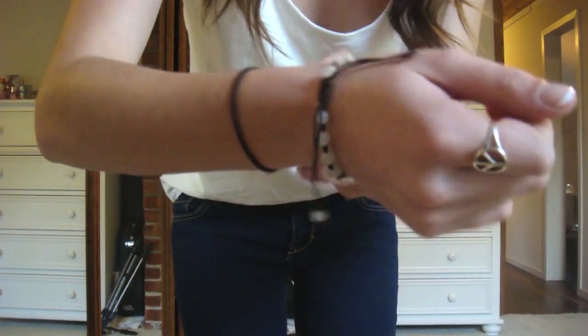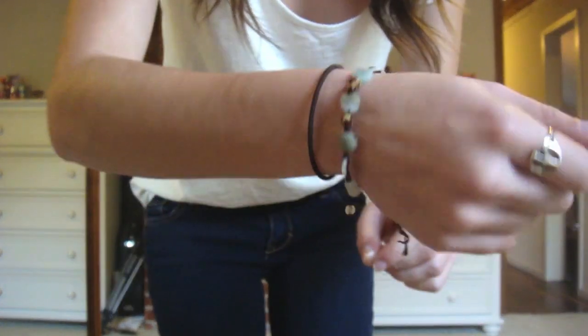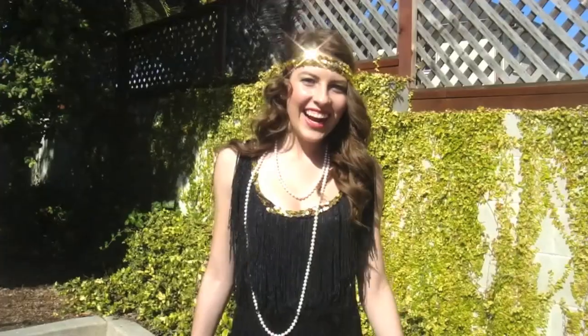Jewelry — I'm wearing my peace ring and then this kind of friendship bracelet that Antonia, Danielle and I all have, and it's from Venice Beach. I'm going to wear my black Nine West flats and I'll see you all tomorrow. Bye!